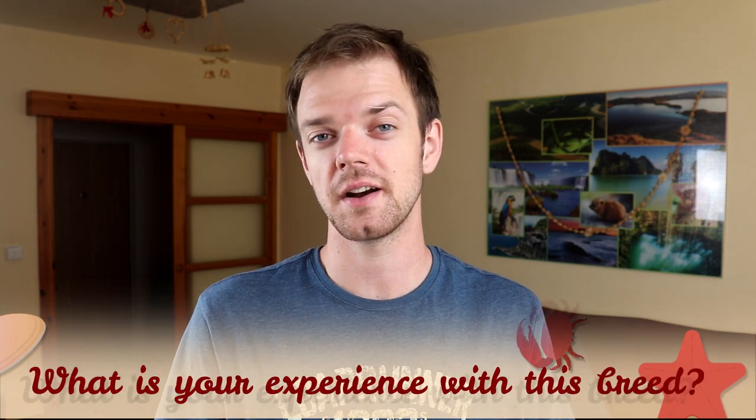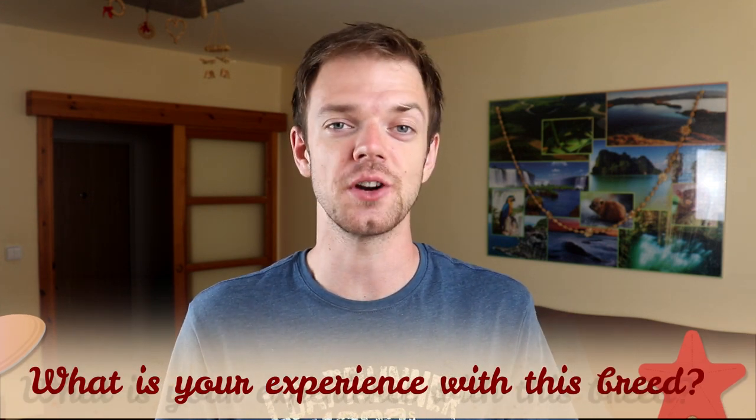Tell me in the comments if you have ever seen an Anglo-Francais de Petite Venerie in person, and if yes, what is your experience with this dog breed and what do you like most about them. If you are new to this channel, consider subscribing, turn the notifications on, and check our Facebook and Instagram — links are in the description. Thank you for watching, see you in the next video.